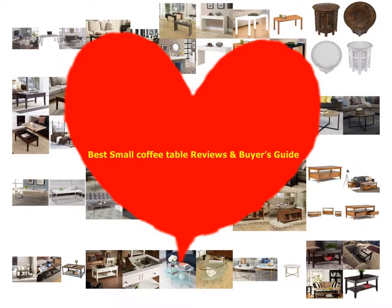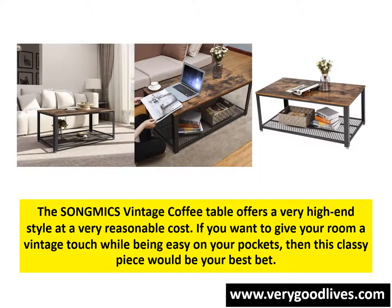Best Small Coffee Table Reviews and Buyer's Guide. The Song Mike's Vintage Coffee Table offers a very high-end style at a very reasonable cost. If you want to give your room a vintage touch while being easy on your pockets, then this classy piece would be your best bet.